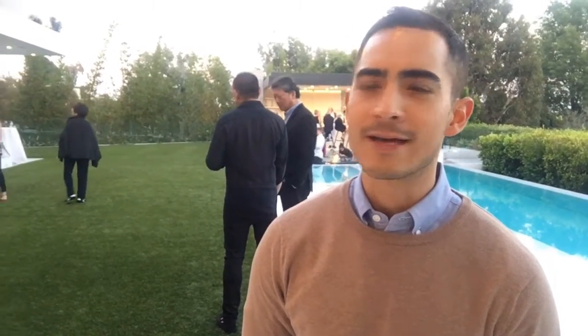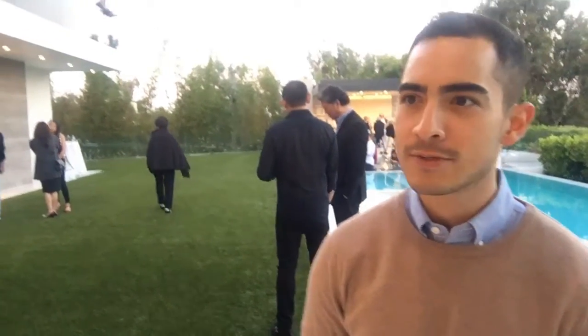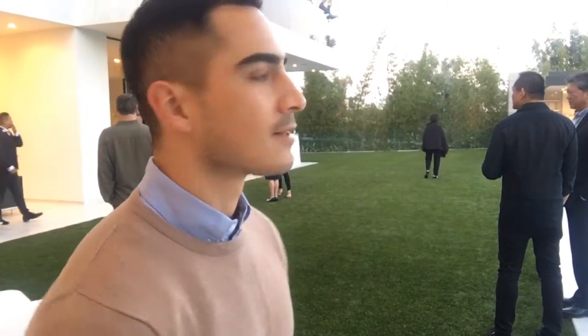This is about 10,300-something square feet, with six bedrooms and ten bathrooms on a 32,000 square foot lot. It's new construction — really beautiful contemporary design with beautiful views. It's a little hazy right now, but you might be able to check out some of the Century City skyline.